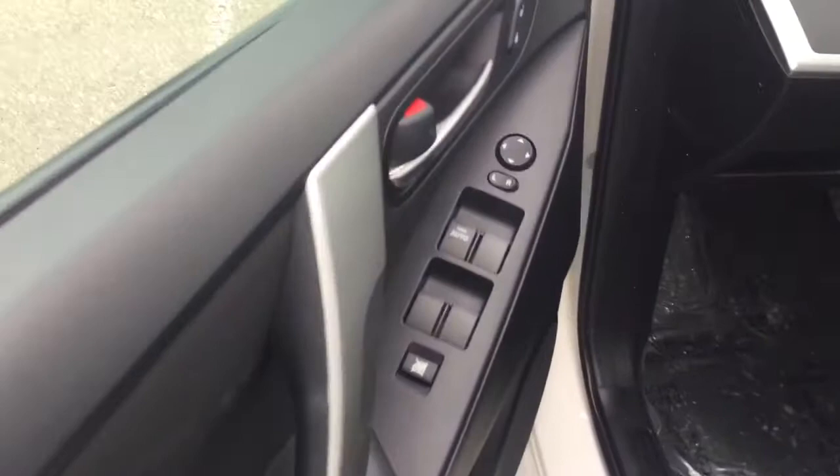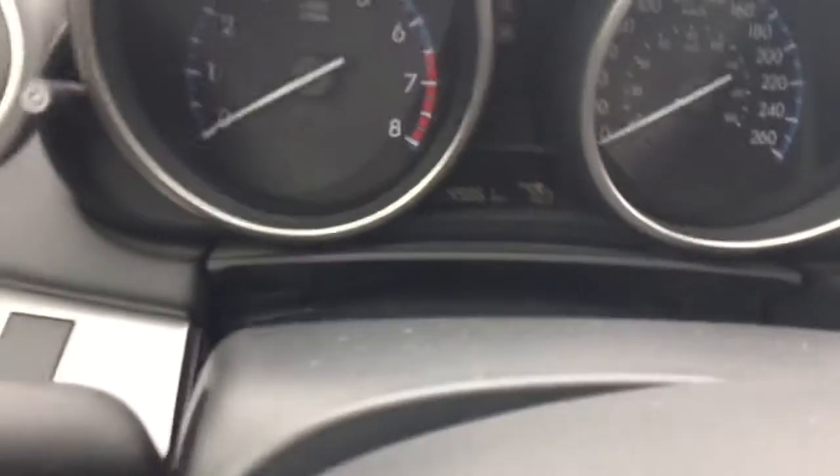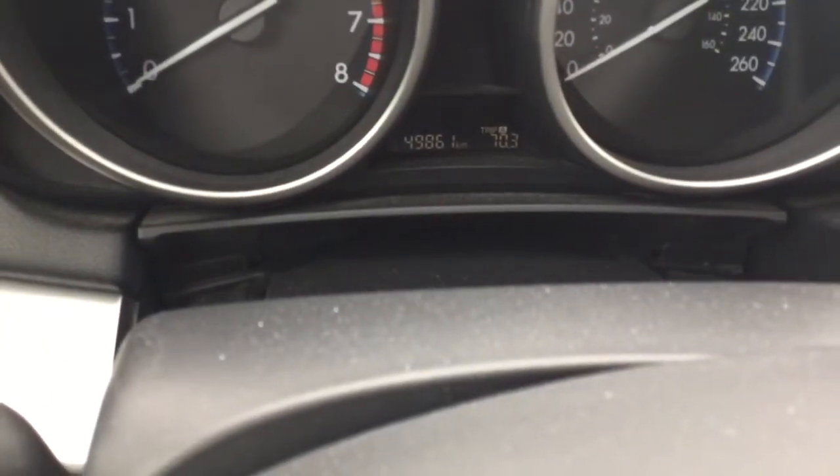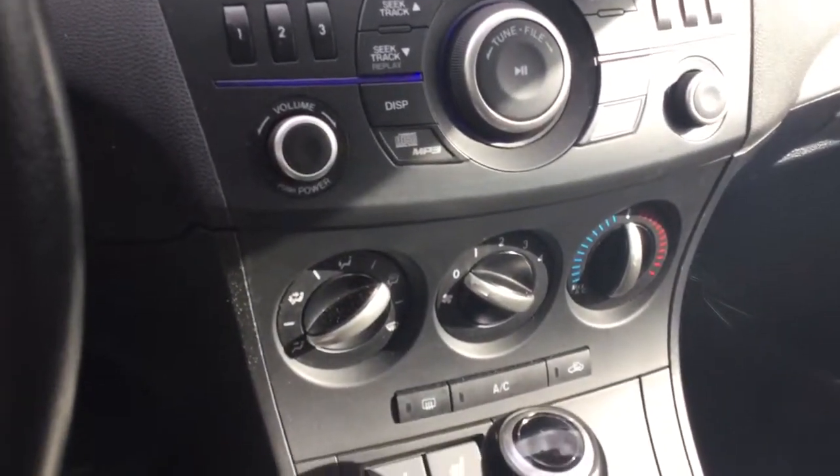On the doors here you have the window adjustments, lock adjustments, and mirror adjustments. You have your Bluetooth on the left, cruise control on the right. You have 49,861 kilometers. You have heated seats, entertainment station, air conditioning and heat.